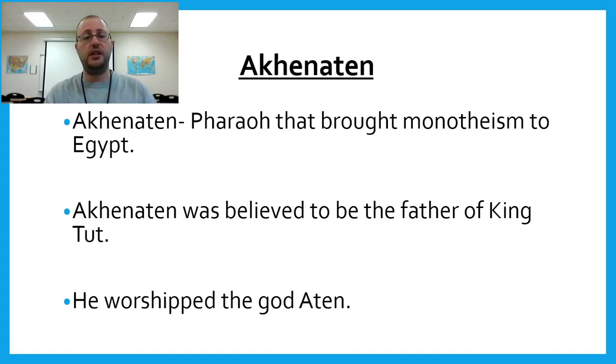Now let's get into a couple of these pharaohs. Akhenaten is one of the most interesting Egyptian pharaohs because he brought monotheism to Egypt. He is believed to be the father of King Tut. He worshipped the god Aten — his name, Akhenaten, reflects that. He brought the worship of one god, Aten, but after he died, people quickly brought back the polytheistic belief system. Interestingly, they don't know where he's buried — some believe that because monotheism was seen as a disgrace, he was erased from history.